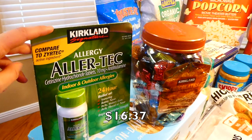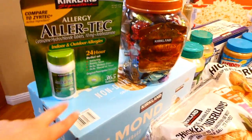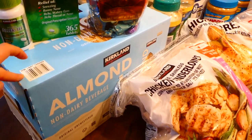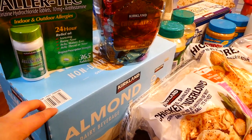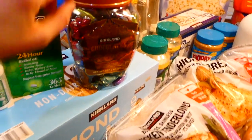First we got some allergy medicine — nothing unique, just needed that. Down here we have some almond milk. This almond milk is really nice because you don't necessarily have to keep it in the fridge until you open it. Everybody in my family and my parents both like almond milk, so we go through it kind of quickly, but it does last a while.